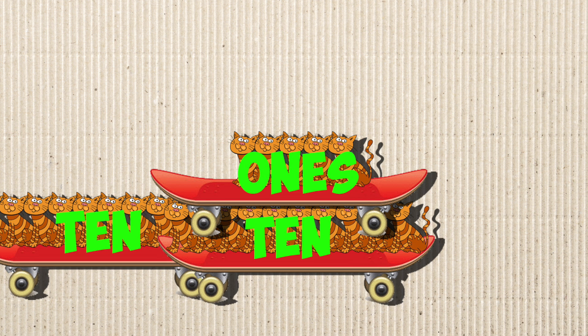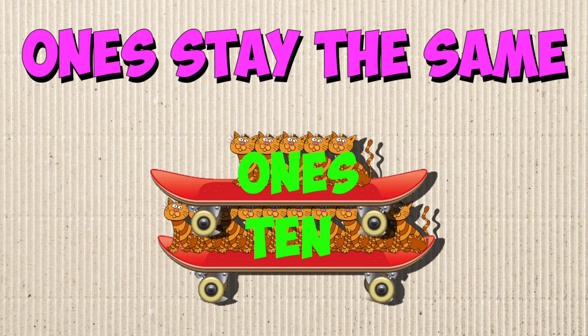Subtract one 10 and the ones remain. Drop one 10, the ones stay the same.